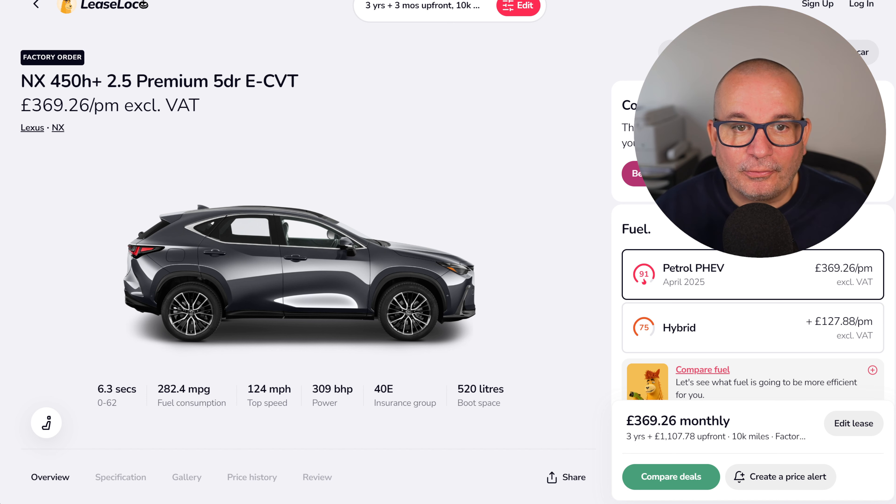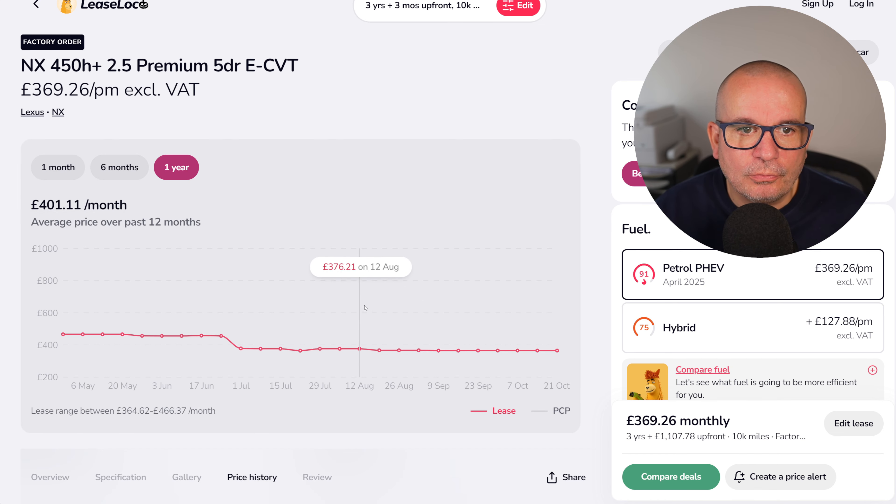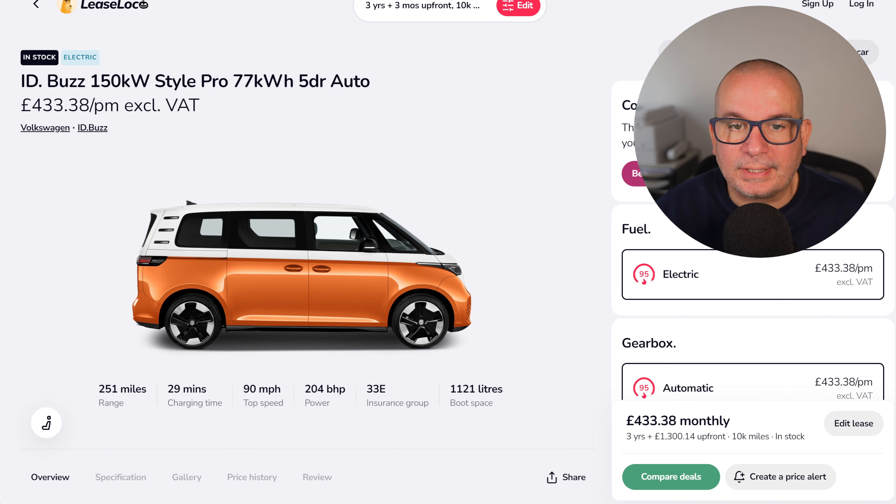The Lexus NX 450h Plus — this one's a plug-in hybrid. £369 a month with £1,100 up front. 6.3 seconds to 62 and 520 litres of boot space. The average has been £401, peaked at £466, and we're currently at £369, which is only about £5 more than the absolute lowest point to date.